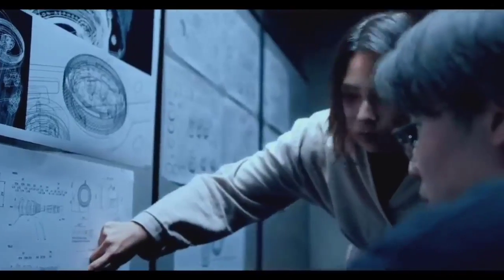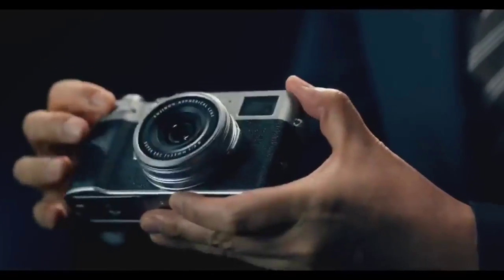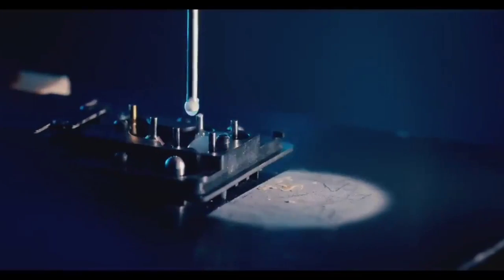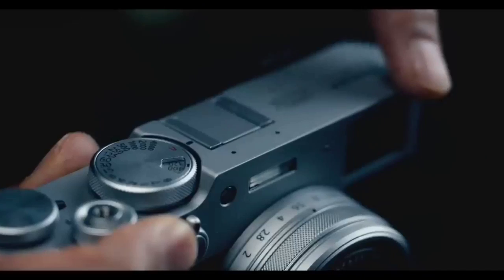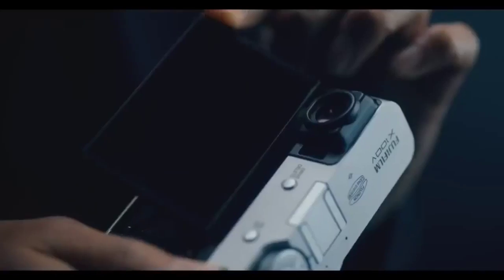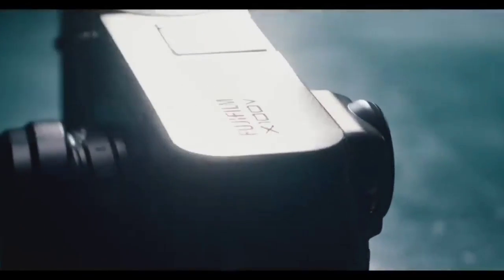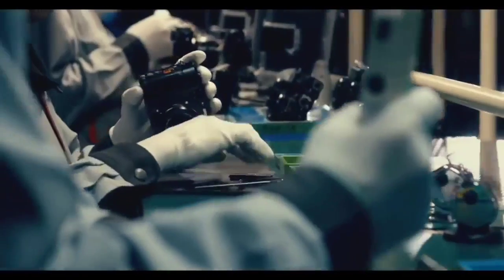Inside, a new 26.1 MP sensor and X-Processor 4 combine to produce improved autofocus, image quality, and high ISO performance. Our tests found that noise was well-controlled up to ISO 6400, while photos had bags of detail with realistic colors. Add in the option to shoot 4K/30 footage on the fly, as well as a higher-resolution hybrid EVF, and you've got a properly capable pocket performer, provided you're happy to pay a premium. The series has long been considered camera royalty — it comes down to a combination of four factors.